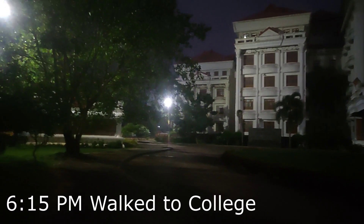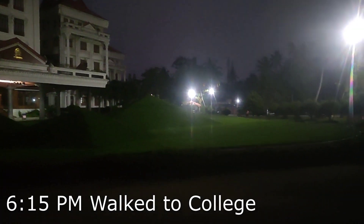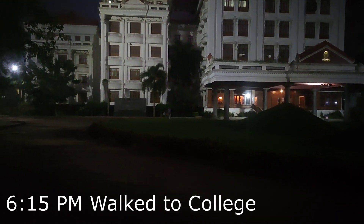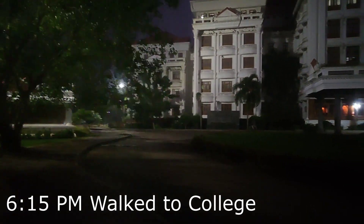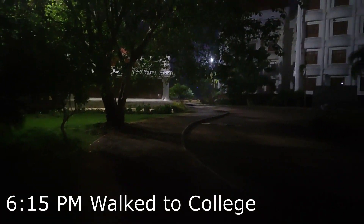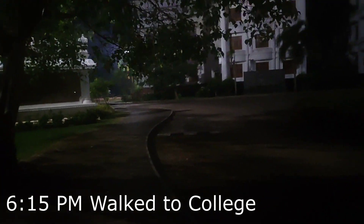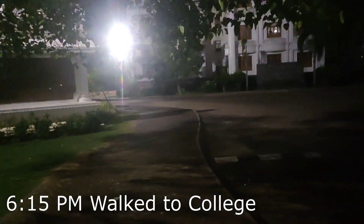I just came to college. I planned to come earlier at 5pm but I was stuck with some work. This is the college building — behind this are the classes, and this is the front part of the college. It's already dark so you might not be able to see much. I'm going to make a full campus tour video that will cover everything inside and out.